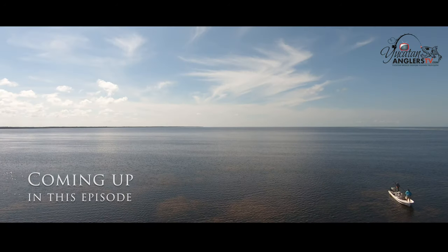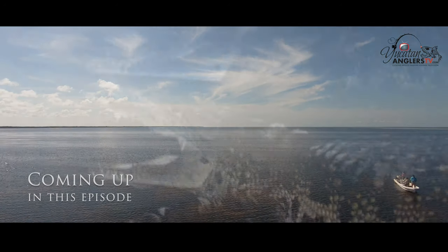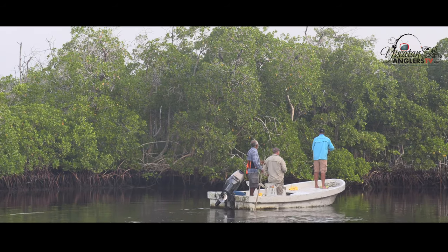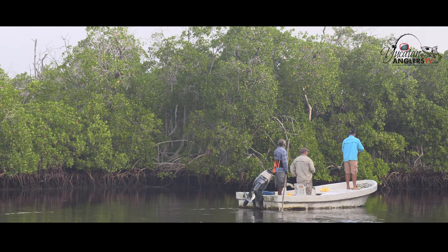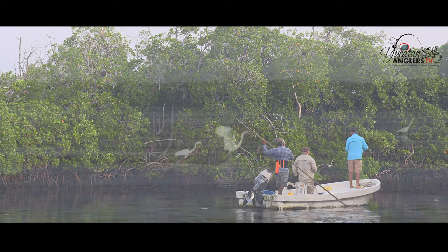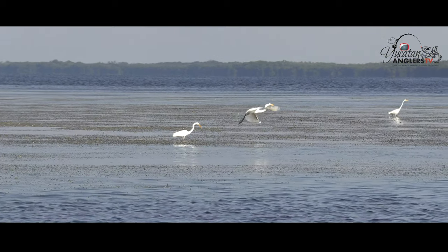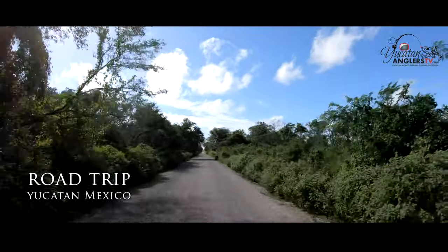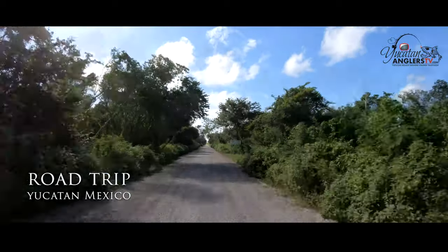Folks, coming up in this episode we're heading three and a half hours south of our home base in Progreso into the Calkini Biosphere Reserve to Isla Arena in the north of the state of Campeche. But first we're going to take you on a road trip and show you what it's like to get to our favorite fishing destinations.